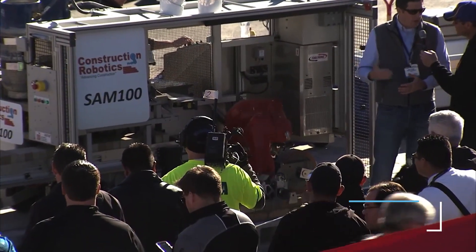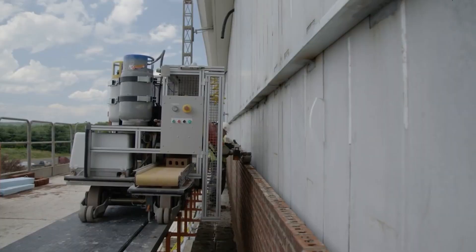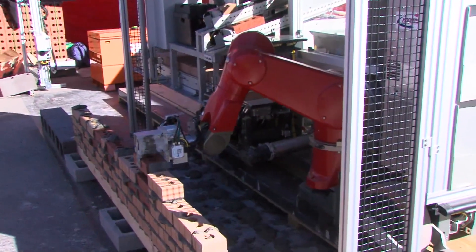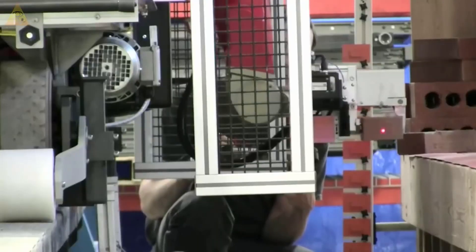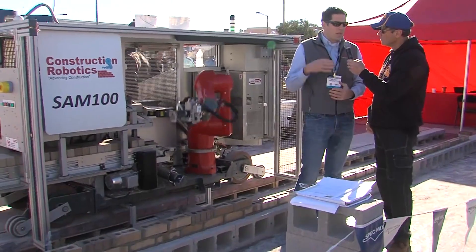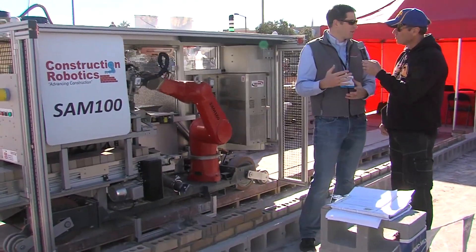This current version of SAM is the result of eight years in development and costs a staggering $500,000 — a large sum by anybody's standards. However, Construction Robotics states that the SAM 100 increases mason productivity by up to five times while reducing lifting by over 80 percent, resulting in a minimum labor saving of 50 percent.